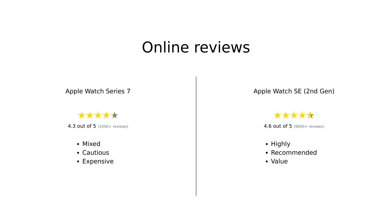Overall, reviewers have mixed feelings about the Apple Watch Series 7, praising its features but cautioning about its price and battery life. The Apple Watch SE 2nd Gen, however, receives consistent praise for its value, functionality, and user-friendly experience.